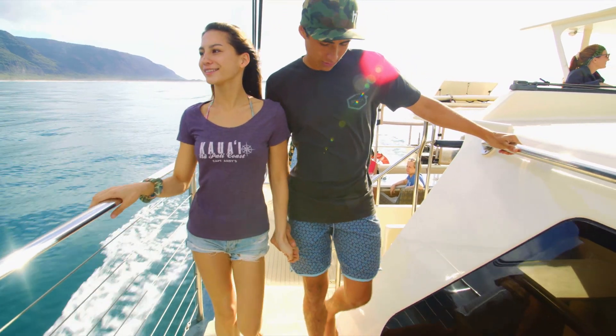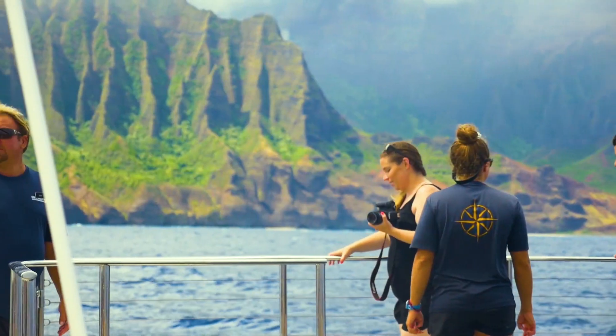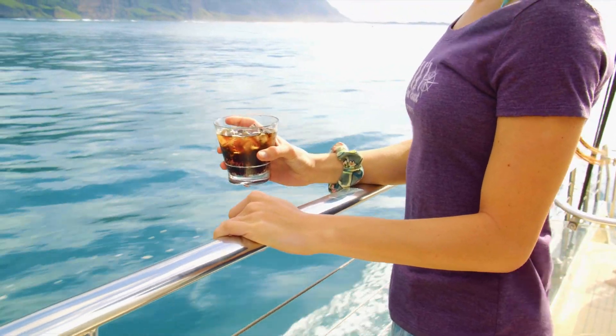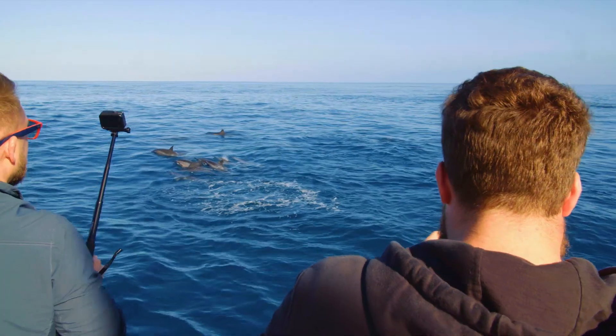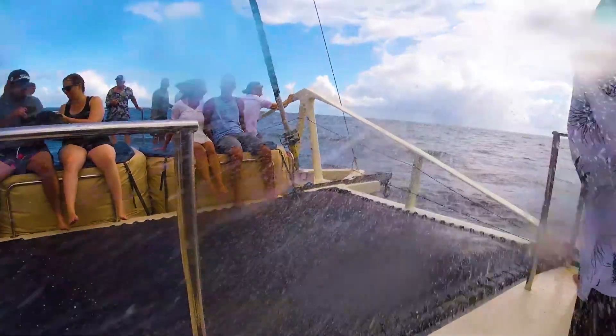As you move around the boat, be sure to keep one hand on a handrail and both feet on the deck at all times. A good rule of thumb is to use one hand for the handrail and one hand for your camera, drink, or loved one. You're welcome to bring your cameras, but use good judgment on when and how to use them. The front of the boat can be wet and wild on any day.